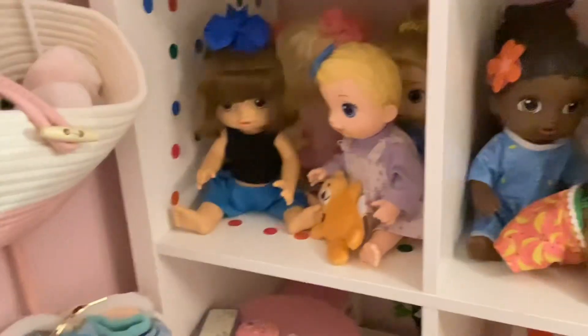And then we just have the nursery. I don't really have to show much of this because you guys already know the nursery. Pretty soon there should be a video on how I decorated for St. Patrick's Day. And then over here we just have my bookshelf with some of my books, and then my Baby Alives and more rooms for the Baby Alives.